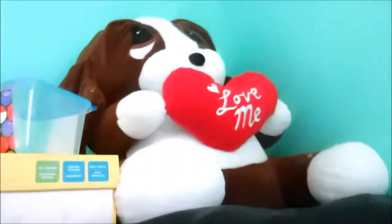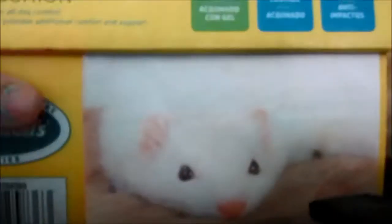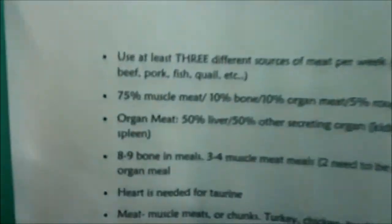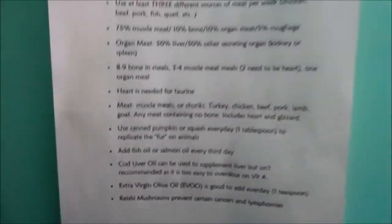Up here I just have a dog thing that says 'love me,' and a little box that I put my money in — it has little fair pictures on it. And random toys and a baking soda thing. Here's some of their hanging toys and a hand sanitizer. Over here I have this thing — it says 'raw fed ferret guide' — because my ferrets are raw fed, and it just has some reminders to make sure that I'm feeding them a balanced diet.